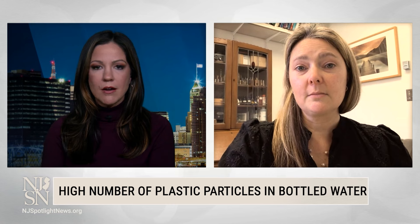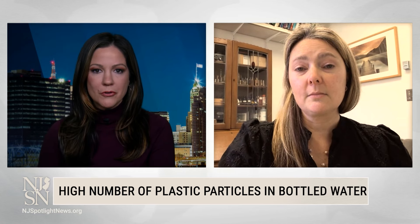That's good advice, no doubt. Dr. Phoebe Stapleton is a professor of pharmacology and toxicology at Rutgers University. Thank you so much. Thank you for your time.